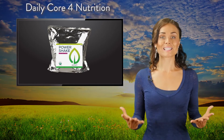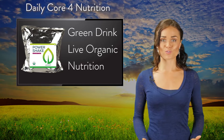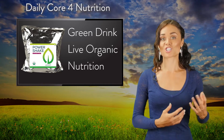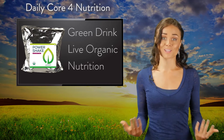We'll be taking at least one Power Shake a day, which is a green drink packed with micronutrients and macronutrients that allows your body to become more alkaline, to detox gently on a daily basis, and to deliver your cells the food that we need to really thrive.